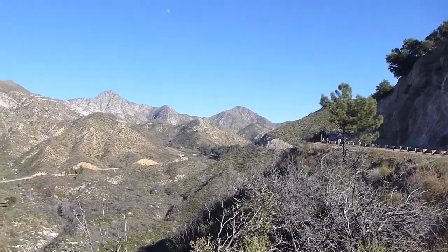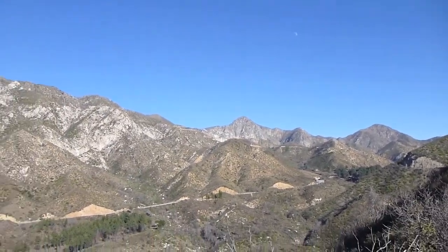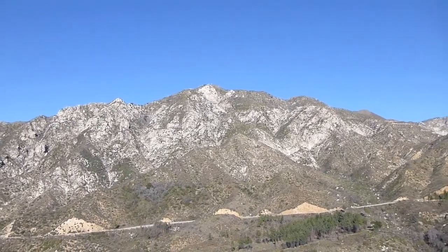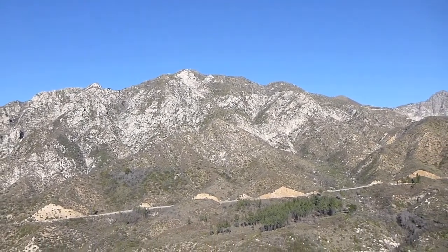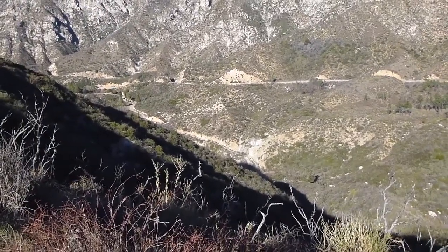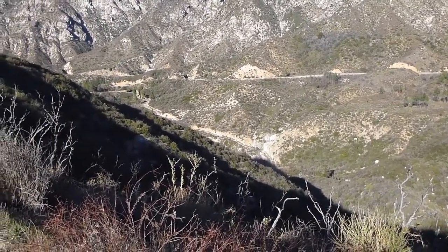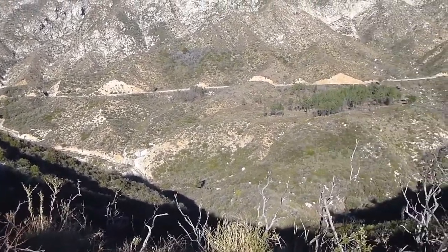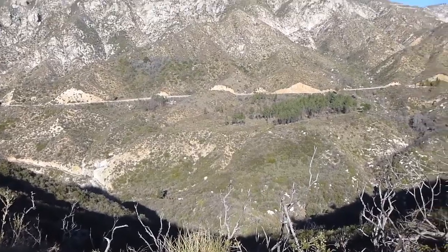And the view — you can see Strawberry Peak and Josephine Peak, which are also fairly popular hikes. The trail zigzags down switchbacks along this side of the hill, down toward Cold Creek itself, which is down that way.